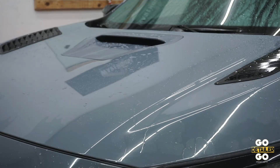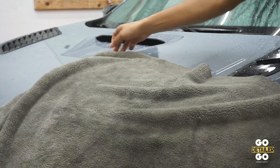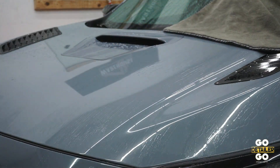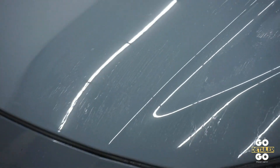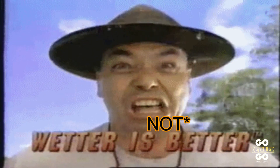Up first we have the Chemical Guys towel. We're gonna go from the hood all the way up to the windshield — just one pass, see what we got. I'll get y'all in closer so y'all can see. We've still got quite a bit of water on here. Really, we have potential for streaking if we don't come back and get that again. Same on the windshield.